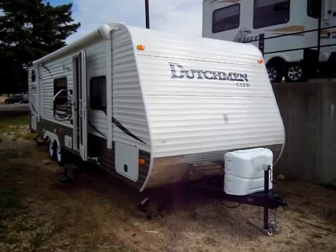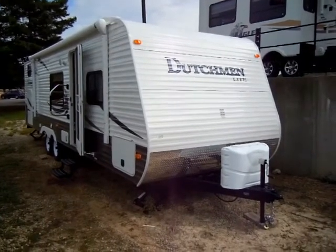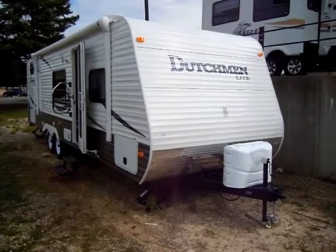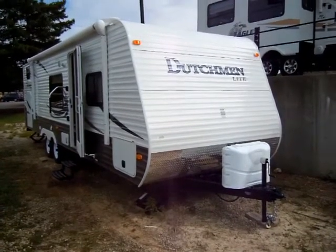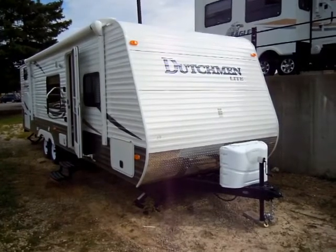This is a video highlighting a new unit that just arrived here at Bourbon RV Center. It's a 2011 Dutchman Lite 295 VHGS travel trailer. We'll first take a look at the exterior of this travel trailer, then we'll step inside and walk through the interior.